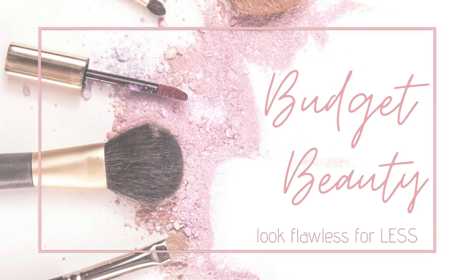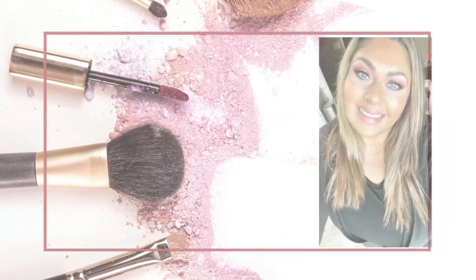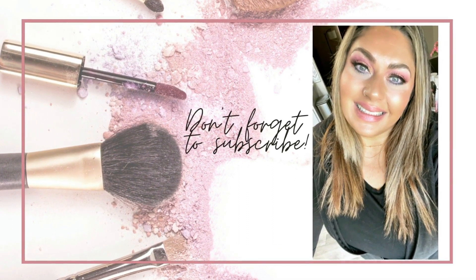Welcome to Budget Beauty, where I help you look flawless for less. Hello, welcome back, and a very special welcome if you're new here. My name is Jen, and this is Budget Beauty. We do everything beauty on a budget, and that includes mystery boxes.